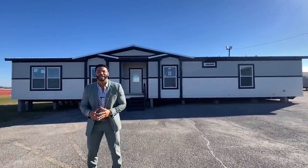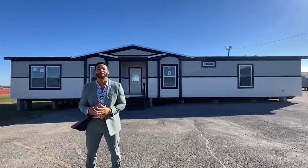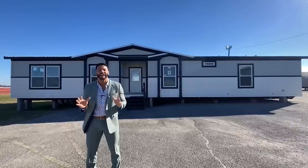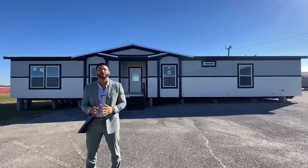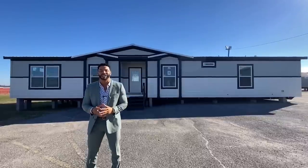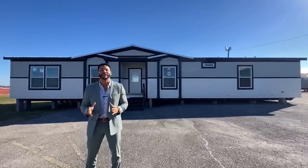How's it going everybody? This is Mike, Mr. Tony Timmons. I'm back again with a new episode of Multi-Section Monday, where on Mondays I showcase a particular multi-section home available right here at Recreational Resort Cottages. And this Monday, I'm bringing to you the Limousine.